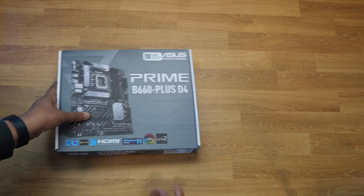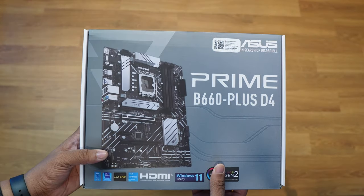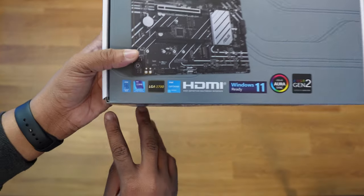Now that we've gone over how to choose each component, I'm going to show you a build I'm doing for my cousin. Their budget was about $1,100 Canadian. We're starting with the ASUS Prime B660 motherboard — this is a mid-range board that has everything you'll need. It supports 12th gen Intel CPUs, Windows 11, and ASUS Aura Sync.